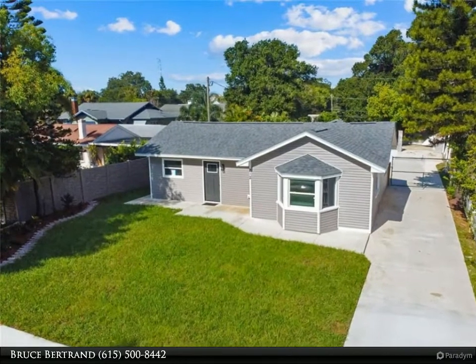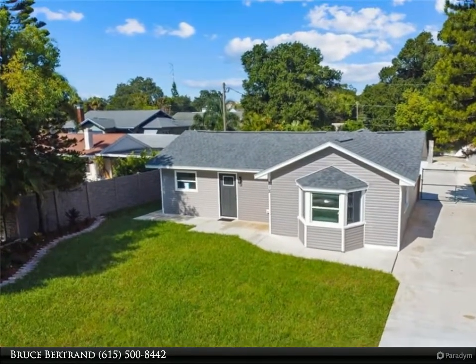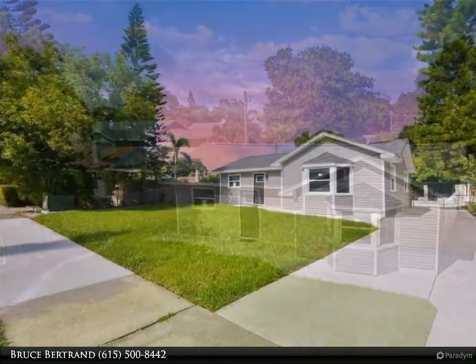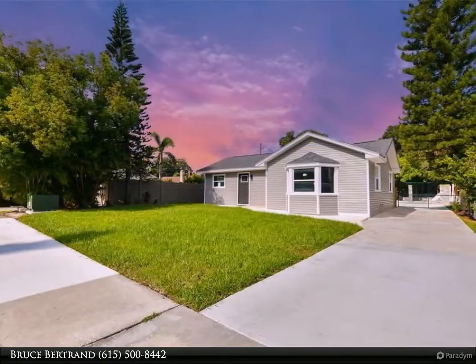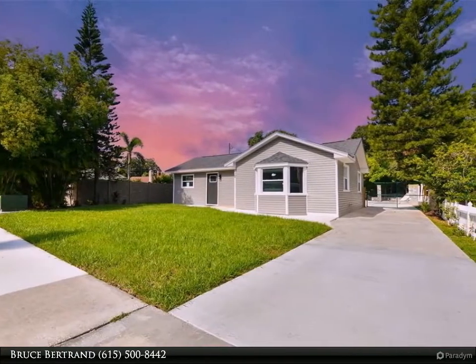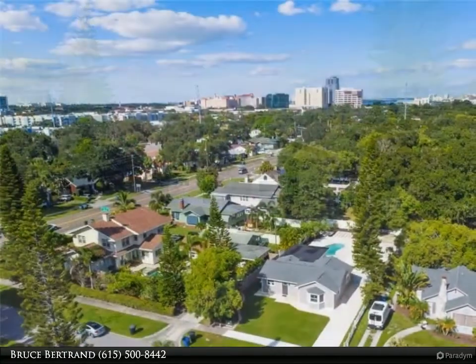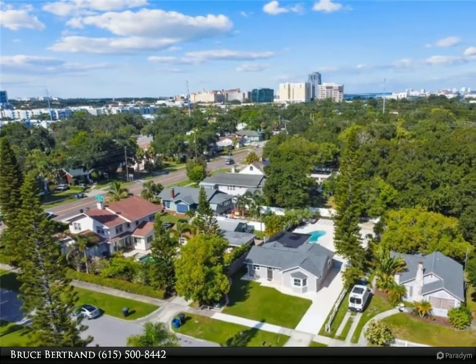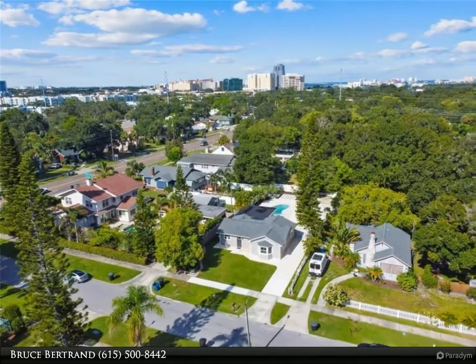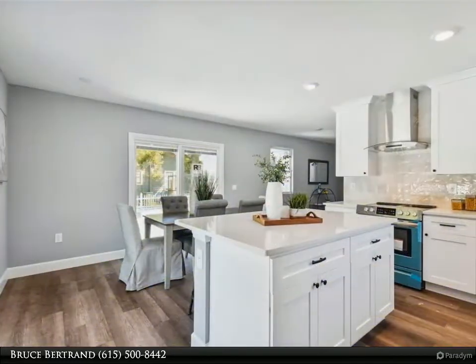This Dalton Wade Real Estate Group property video is presented by Bruce Bertrand. Location, location, location! This completely rebuilt pool home on a huge lot is located in the highly sought-after, beautiful neighborhood of Country Club Estates, Clearwater. This three-bedroom, two-bathroom home was professionally rebuilt while maintaining the craftsman charm, integrating upscale amenities for the Florida lifestyle.